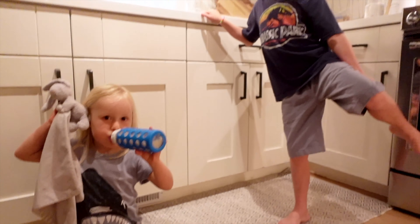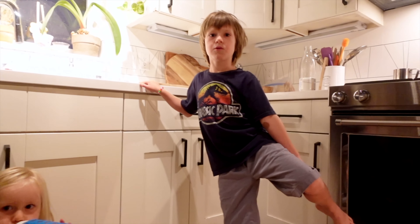Is it okay if I film what you guys eat today? People want to know what kinds of food you eat. Well, okay.